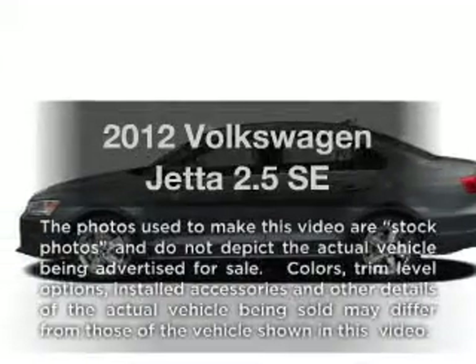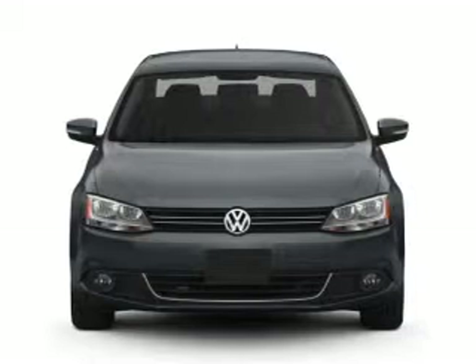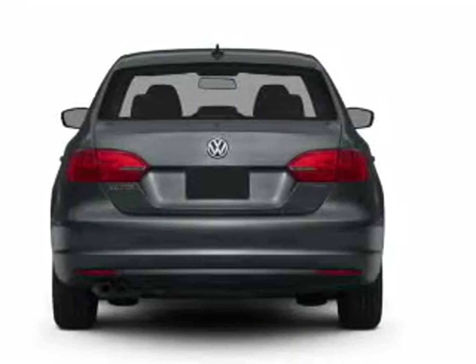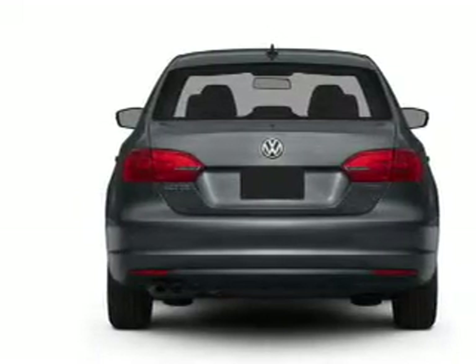Get noticed in this 2012 Volkswagen Jetta. If you're looking for an automobile with great attributes, look no further. With a reliable engine that responds smoothly to its 6-speed automatic transmission. Brake safely with the anti-lock braking system.